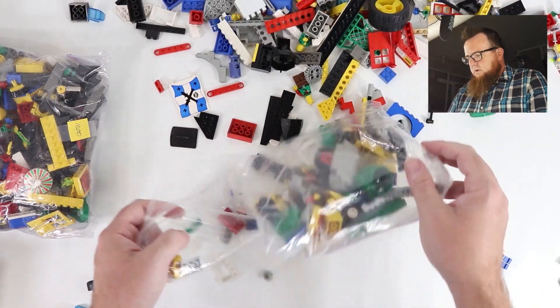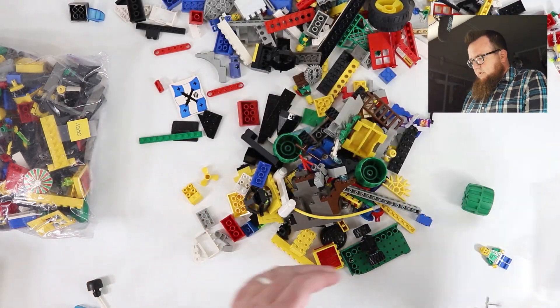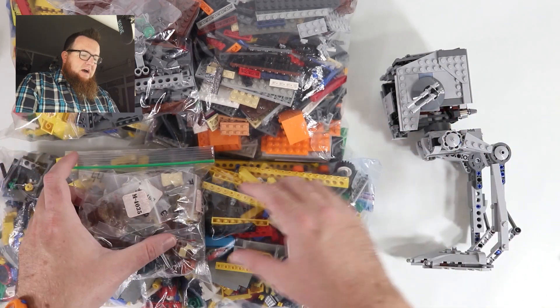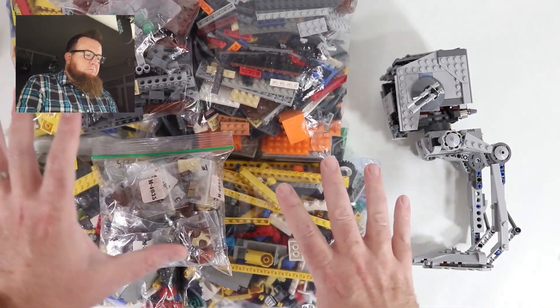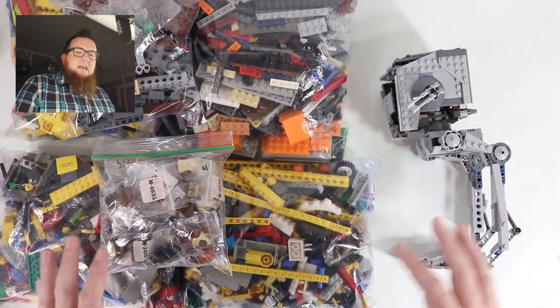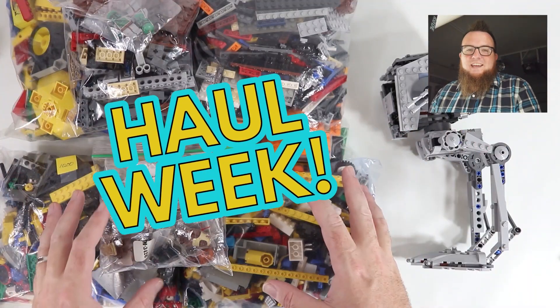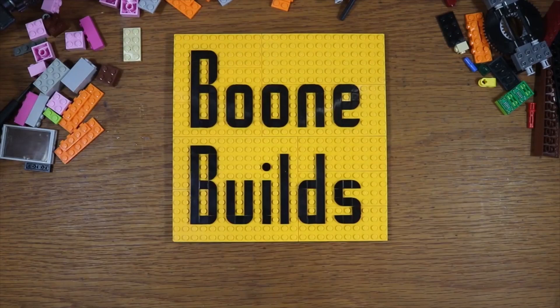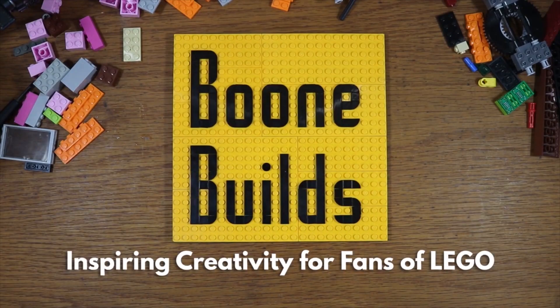It's haul week here on Boone Builds. I'm going to start off by showing you a number of different bulk purchases I've made in the last months, show you a bunch of awesome packages I've received a little bit later this week, and hopefully end on Saturday with an epic mail time video.